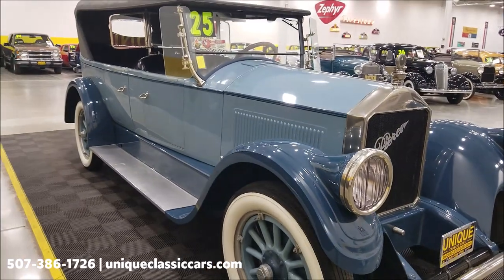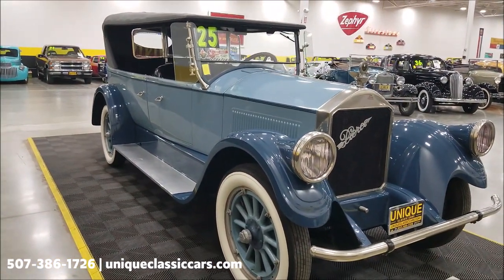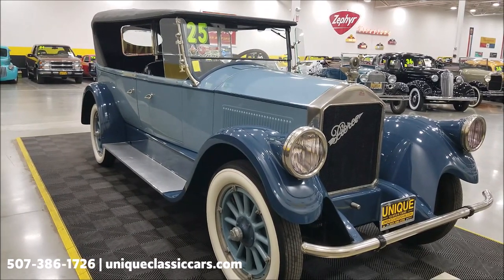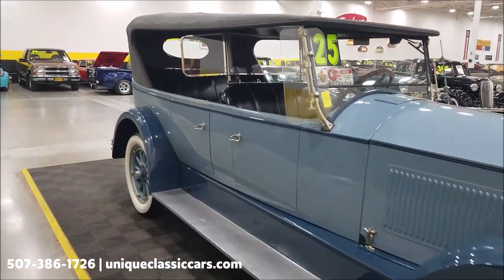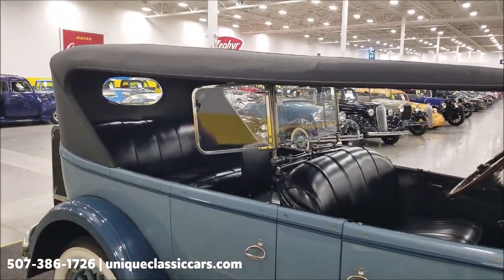This vehicle has actually been on the TV screen — HBO's series Boardwalk Empire. It's also fitted with what's called a California top; this top is removable and would have been a period-correct accessory, and it can be removed.